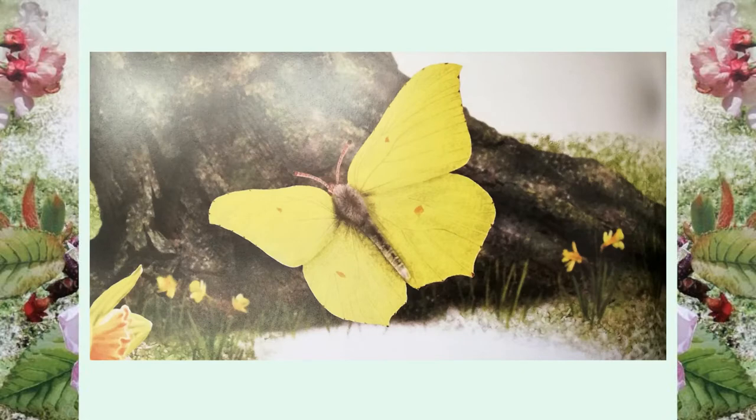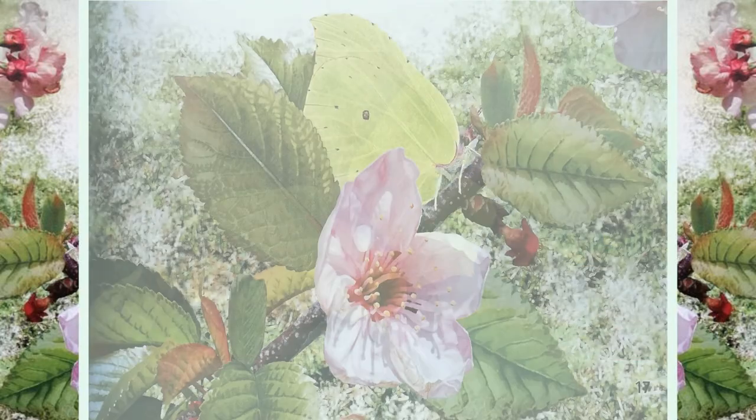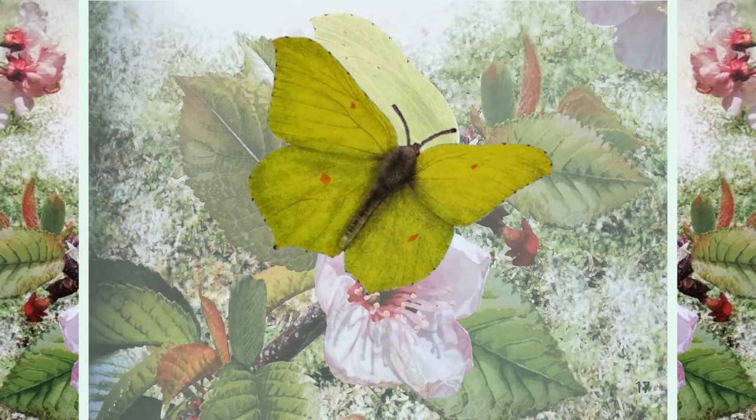Not even hungry birds could spot it. But now it swoops and flutters around the garden, as bright as a daffodil.